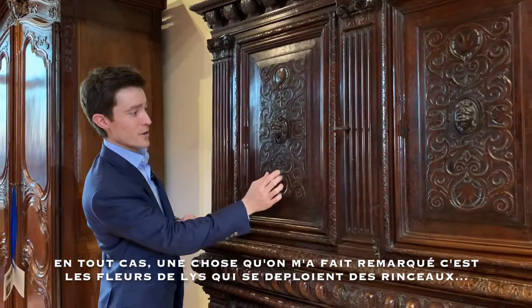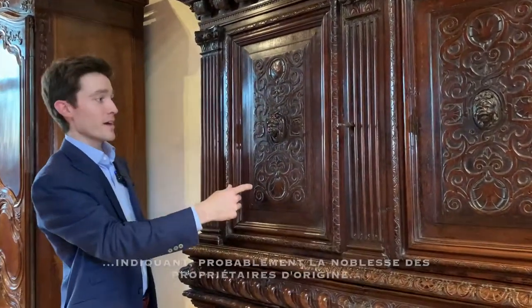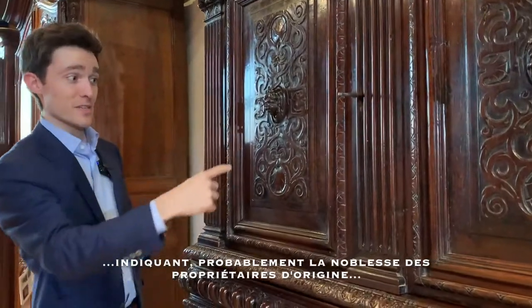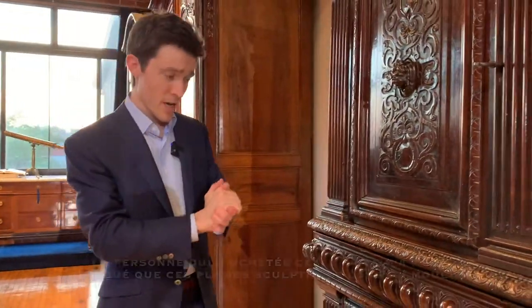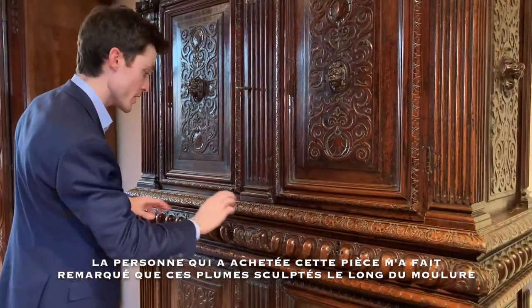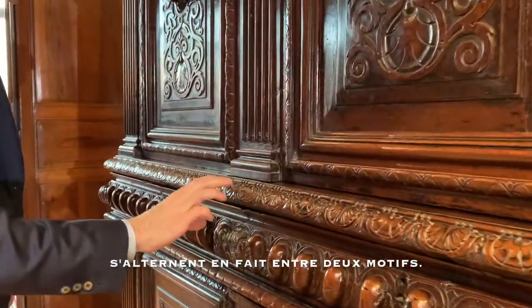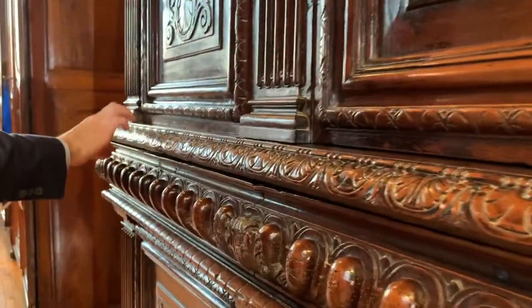One of the things that I like is how there are fleur-de-lis which deploy from the scrolling foliage motifs that surround these faces, probably indicating the nobility of the original owners. The person that purchased this piece noticed that these plume or feather motifs that are sculpted at the bottom of the top tier actually alternate — a nice little detail that I had not noticed.